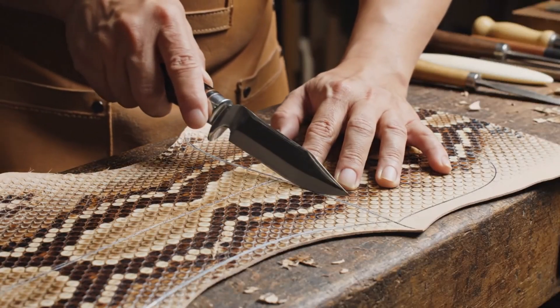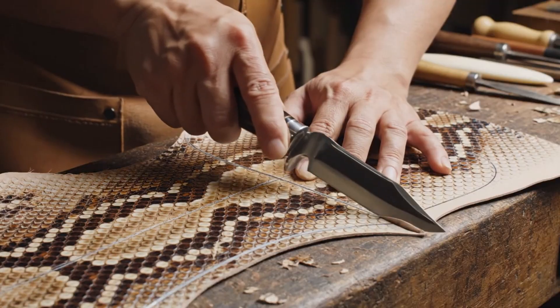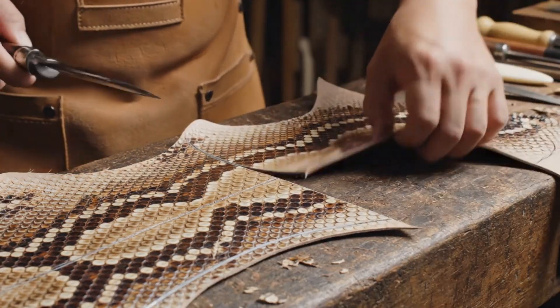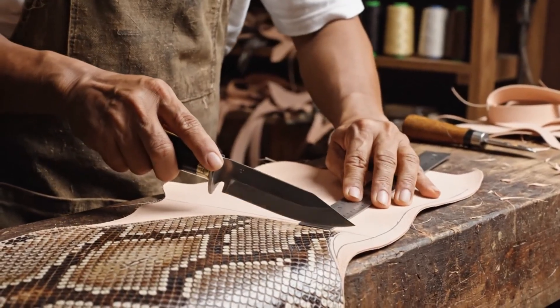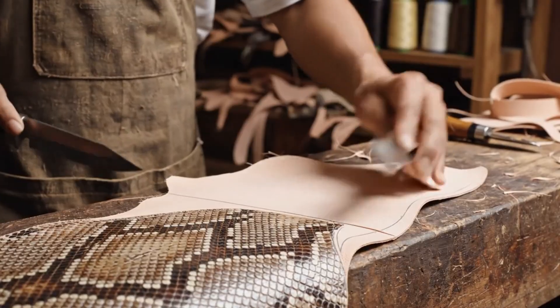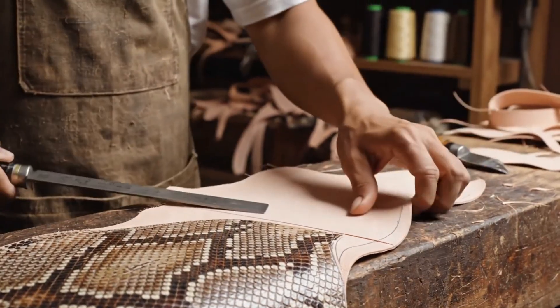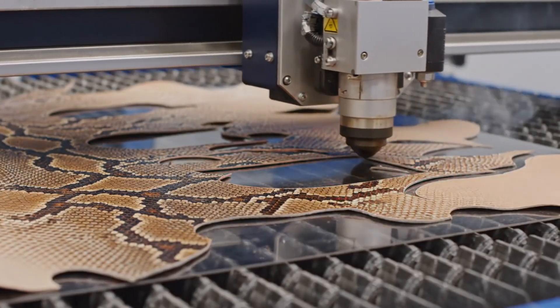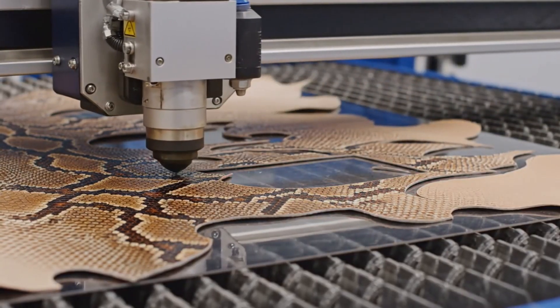The swivel knife allows for unparalleled precision, especially when navigating the intricate patterns of the python hide. The laser precisely follows the digital pattern, slicing through the delicate python leather with surgical accuracy.